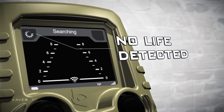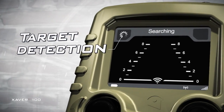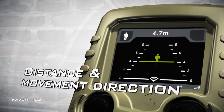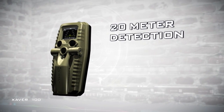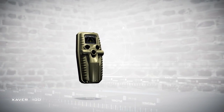The Xaver 100 swiftly detects whether the room is empty or occupied by living objects. Clear detection of the target, along with its distance from the system and the direction of its movement, is intuitively displayed. Featuring detection of up to 20 meters and remote monitoring capability, Xaver 100 is a powerful ally when there is no second chance.